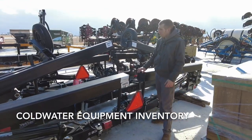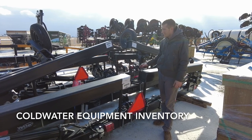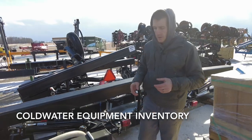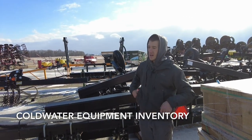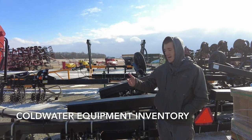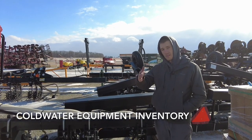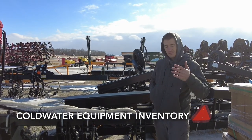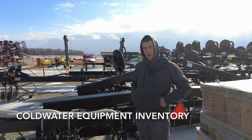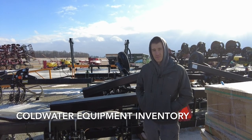A lot of guys are struggling to find toolbars — we're pretty well loaded up; this isn't even half of the toolbars we've got coming, 30s and 40s, three-point mounts. That's pretty much what we've got in inventory here in Coldwater. Of course we've got a whole other fleet of equipment out at our Nova store in northeast Ohio. If you're looking for anything you see on this lot or have any questions, feel free to reach out, call into the office. Thanks for tuning in.